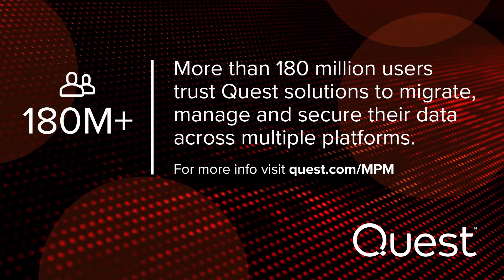Quest Software has solutions that allow you to add an additional layer of security to your Microsoft environment. To learn how they can help you protect and detect changes in your environment, please go to quest.com/MPM.